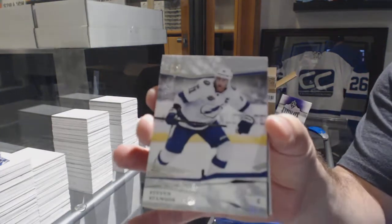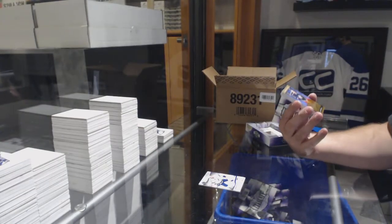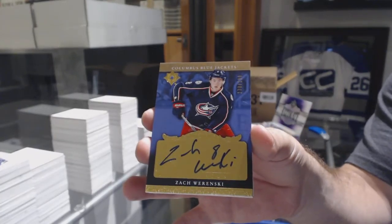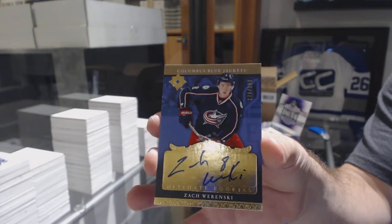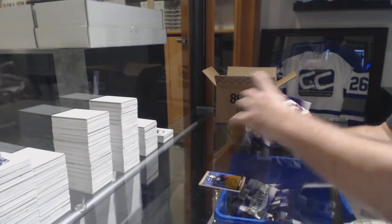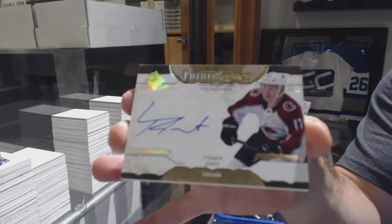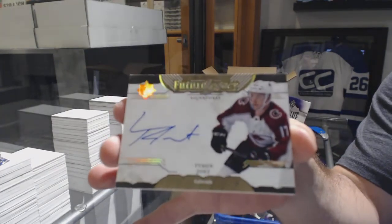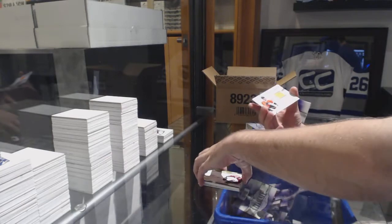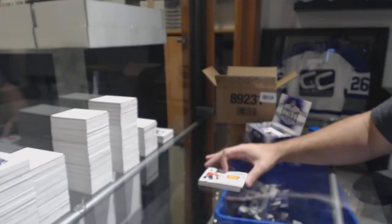For the Tampa Bay Lightning, Stephen Stamkos. For the Blue Jackets, 2-99 Retro Auto, Zach Wierenski. For the Avalanche, Future Legacy Signatures, Tyson Jost. And an Ultimate Rookie jersey of Samuel Morin for the Flyers.